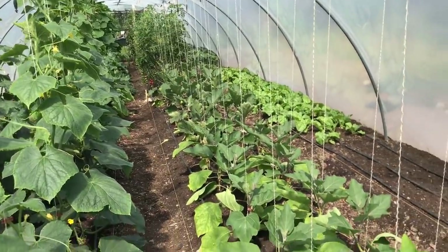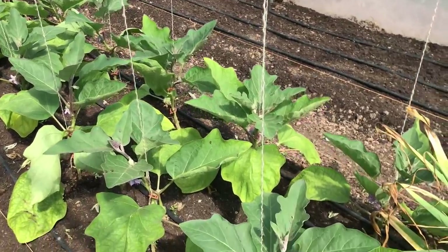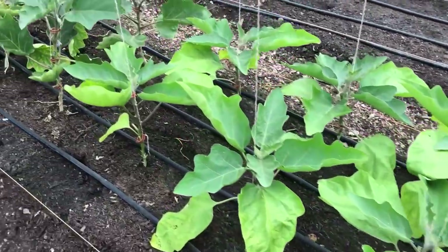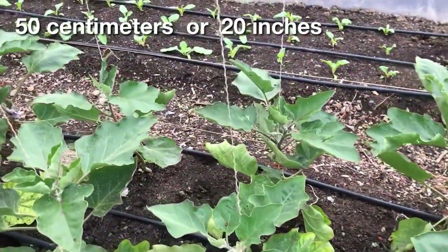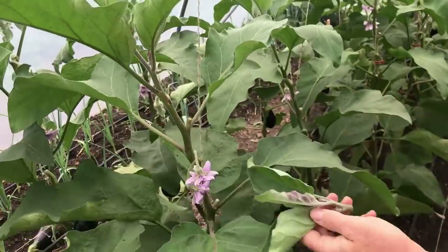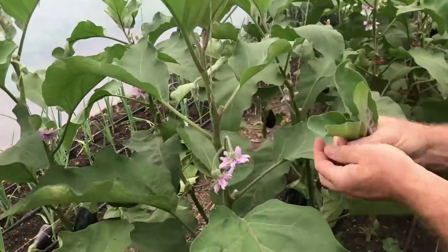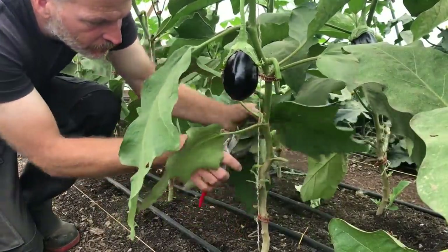So this year I decided to dedicate one of the central beds in my polytunnel to a large crop of aubergine plants, in which I transplanted a double row of plants at a spacing of about 50 cm or 20 inches each way. This higher density meant more plants, which could have led to more overshadowing, but I pruned off all the side shoots and a lot of the lower leaves as the plants grew, to allow for much more air circulation.